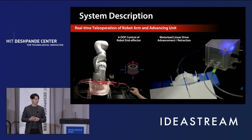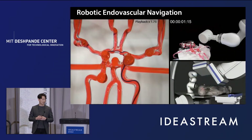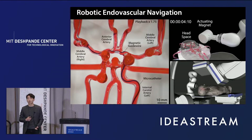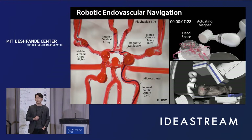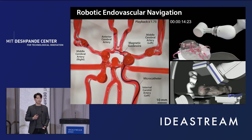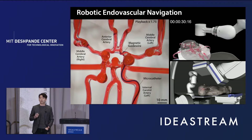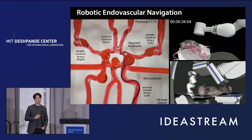It also utilizes a motorized linear drive to advance or retract the guide wire. We demonstrate our system's performance in silica models replicating the complex and tortuous vasculature of the brain. As seen in this video, the active steering of this magnetic guide wire under robotically controlled magnetic manipulation allows it to selectively navigate through different branches in these complex cerebral arteries.